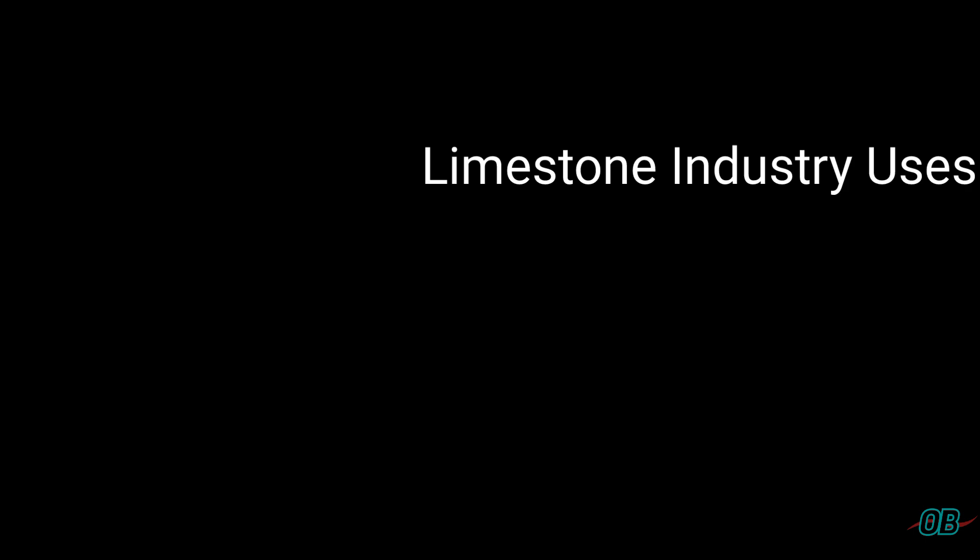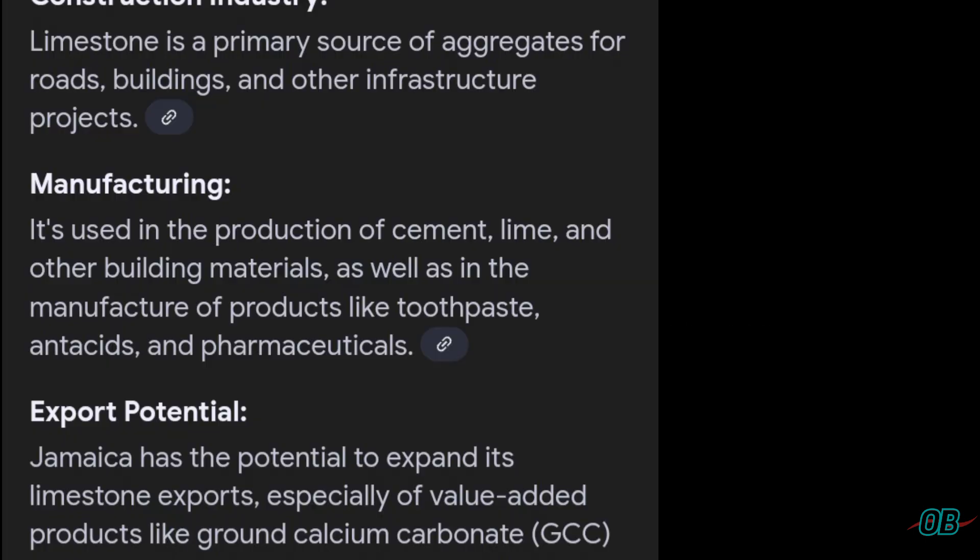At this stage, let's look at limestone industry uses. Limestone can be used in the construction industry, where it acts as a source of aggregates for roads, buildings, and other infrastructure projects. In manufacturing, it is used in the production of cement, lime, and other building materials, as well as products such as toothpaste, antacids, and pharmaceuticals.